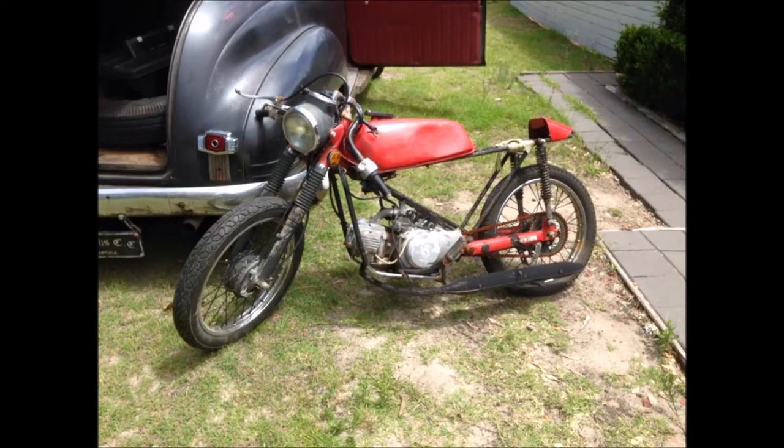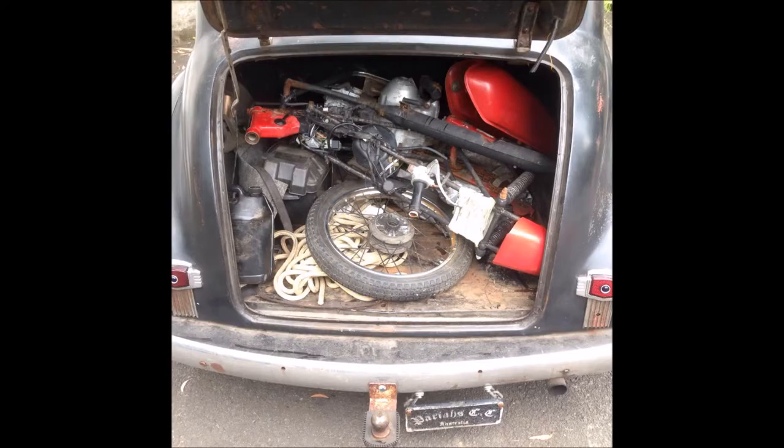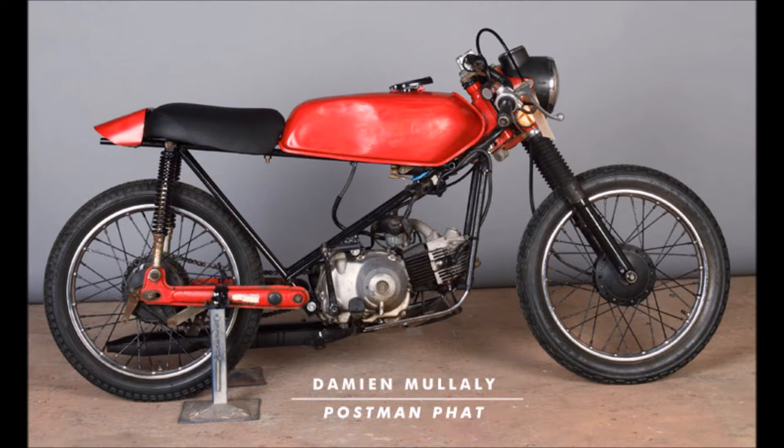So the idea was to build a posty bike that didn't look like a posty bike, and let's have a look at what I made. I bought the bike as a basket case and chucked it in the back of my Pontiac. It was actually an entrant in the 2010 Biker Build-Off — I bought it off a mate.